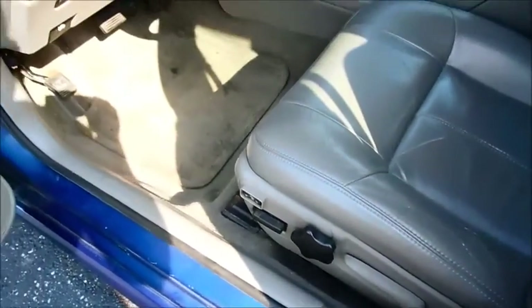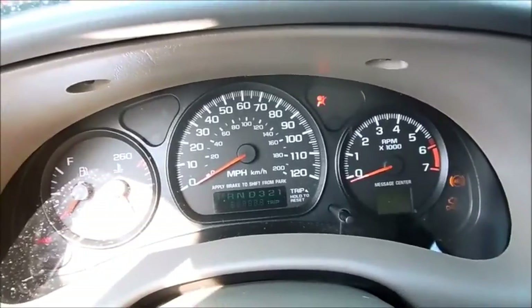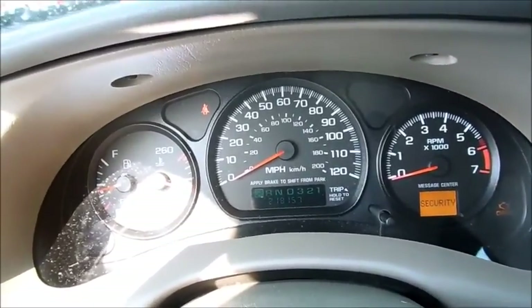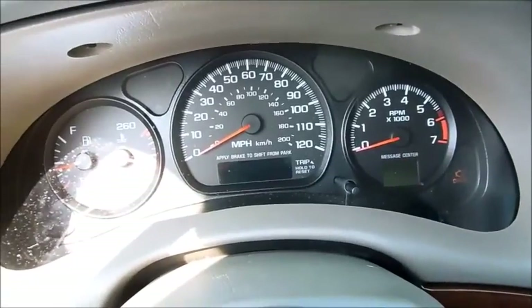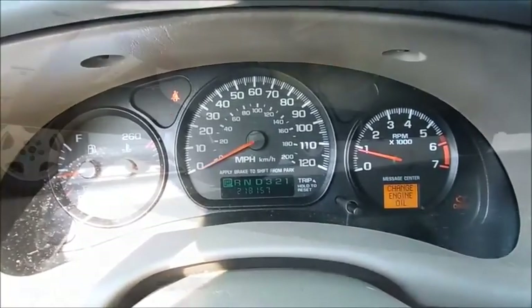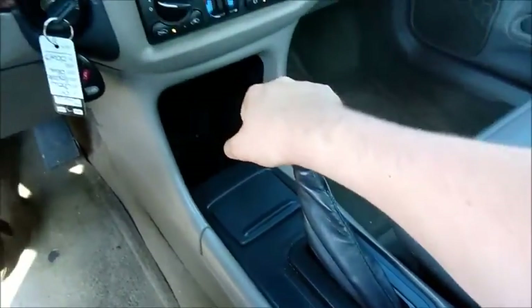Very plush and comfortable. The odometer reads 218,157 miles. It starts up no problem.